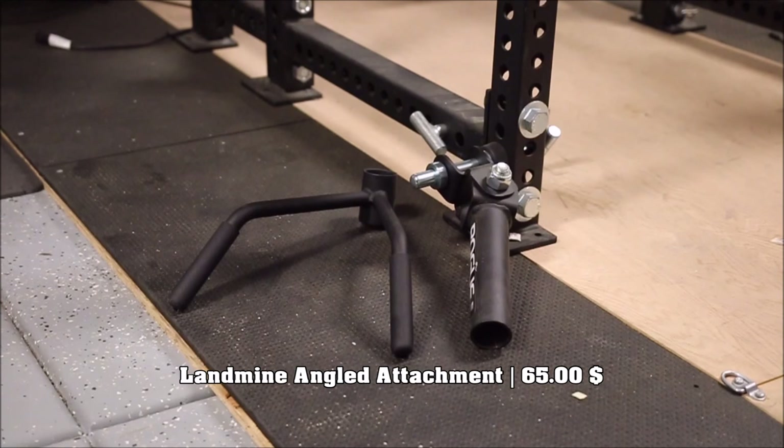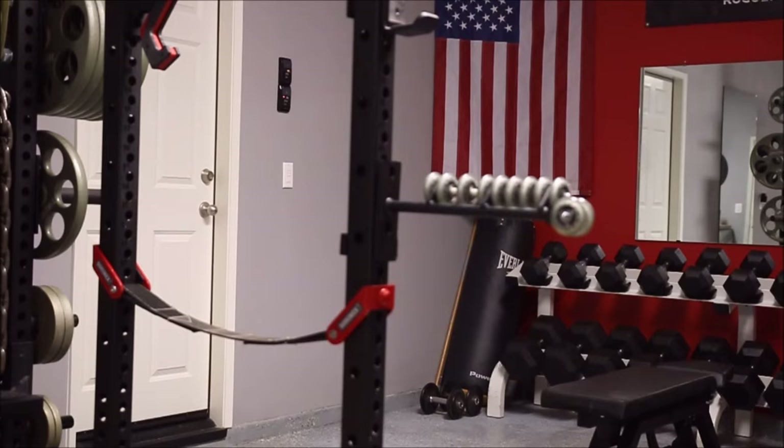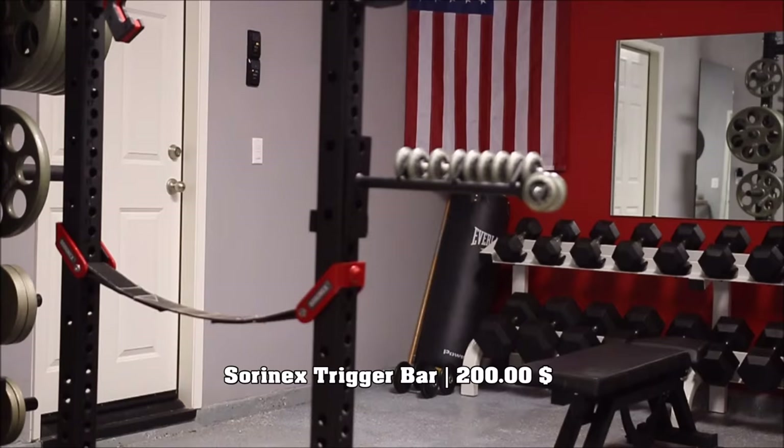On this end, another piece I got from Soranex. I haven't used it as much as I should, but it's a great piece of mobility equipment. That's the Soranex trigger bar. That ran me around $200.